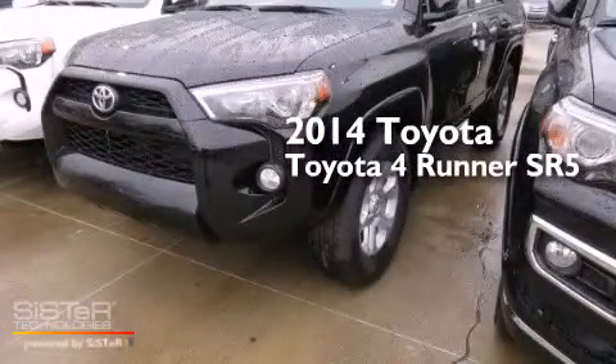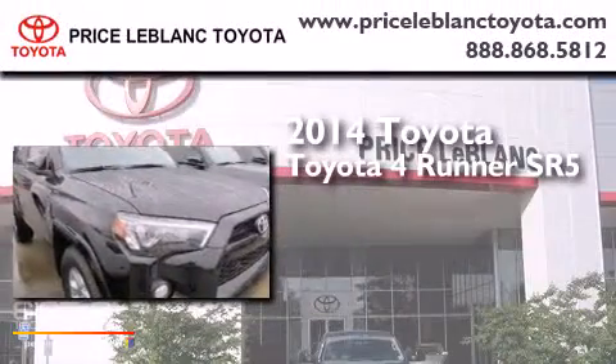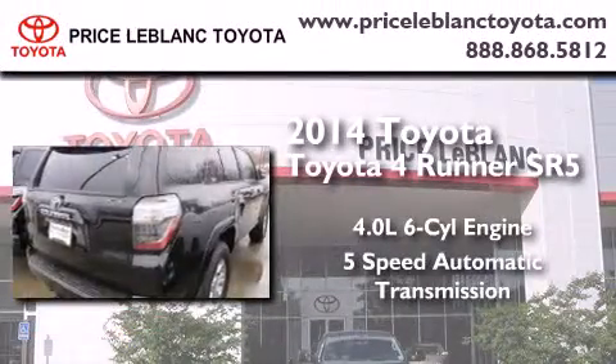This is a brand new 2014 Toyota 4Runner SR5. It has a 4.0 liter 6-cylinder engine and a 5-speed automatic transmission.